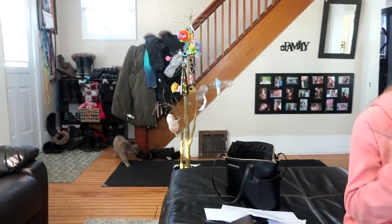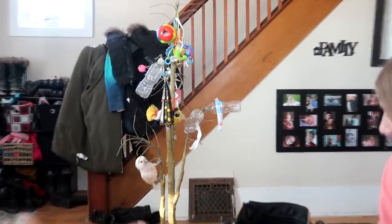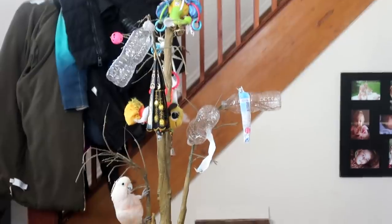If you guys hear Levi, it's because he's on his tree over there and he does not like that tree. Look at how gorgeous that tree is though — that is a tree of art. We made that tree for him and he doesn't want to be there. He wants to be with us, eating your guys' letters.